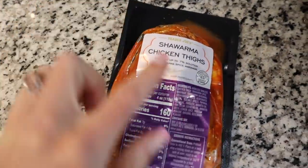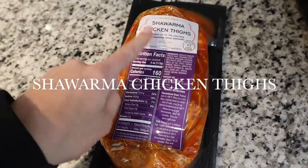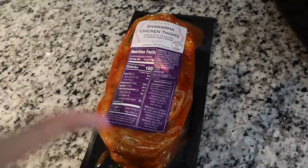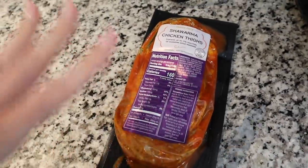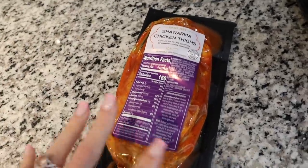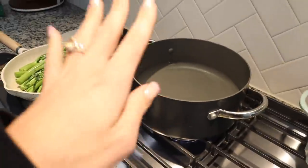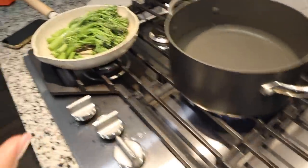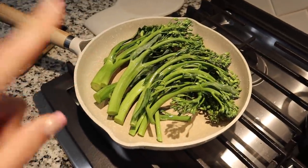For tonight's dinner we are having these chicken thighs — I do not know how to pronounce it, but you can find this at Trader Joe's and it's like a spice marinade. I'm not sure if it's spicy or not, but the kids will not usually eat it. Aria will, but the others won't eat chicken if it has a lot of spices, so I'm going to be making some good old mac and cheese for them, along with some other sides, and I'm going to sauté up some baby broccoli.